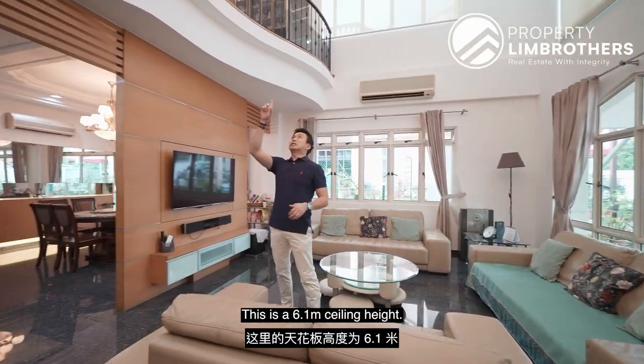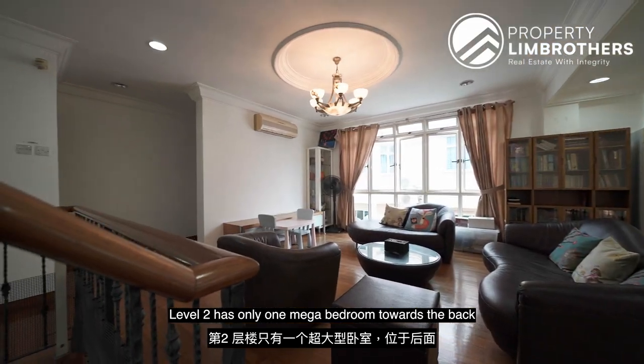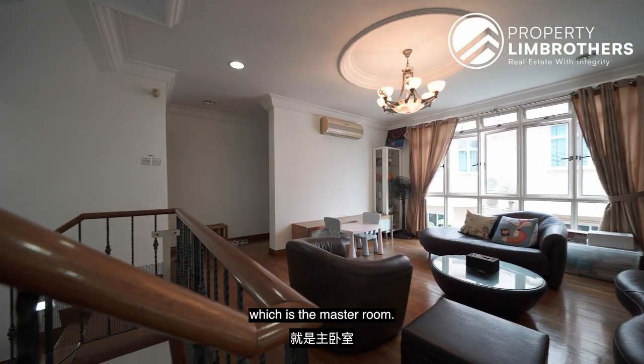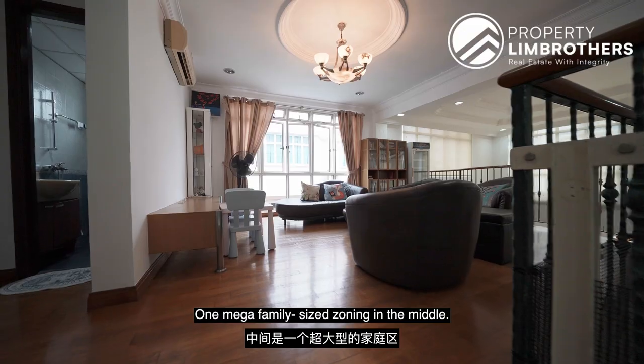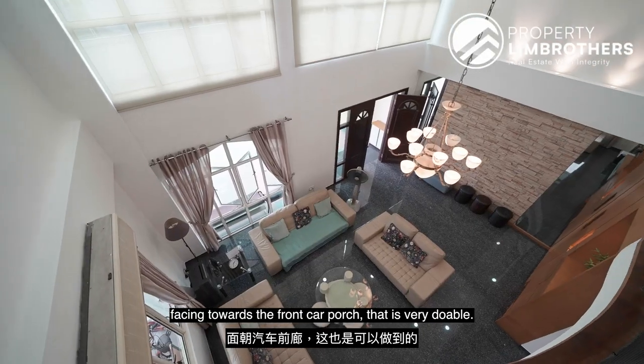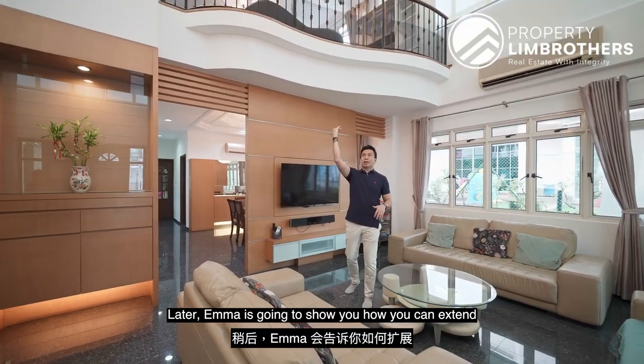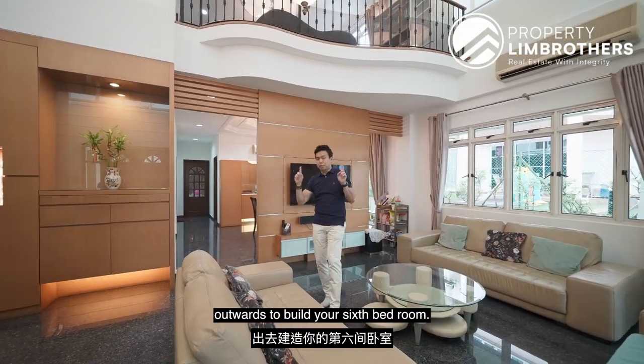I'm standing in the living area — this is a 6.1-meter ceiling height. Level 2 has only one mega bedroom towards the back, which is the master room, and one mega family-size area zoning in the middle. But if you want one more bedroom at the front facing towards the front car porch, that is very doable. Emma is going to show you how you can extend outwards to build your sixth bedroom.